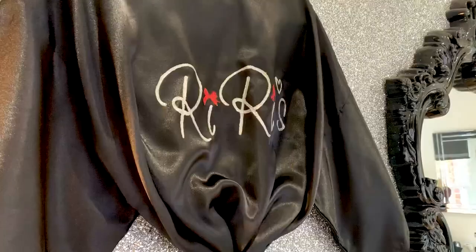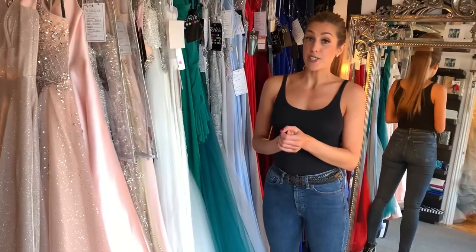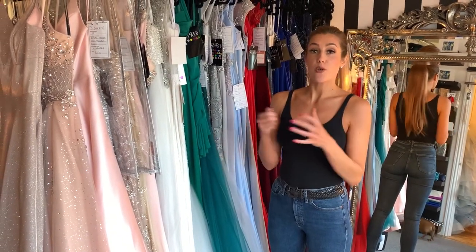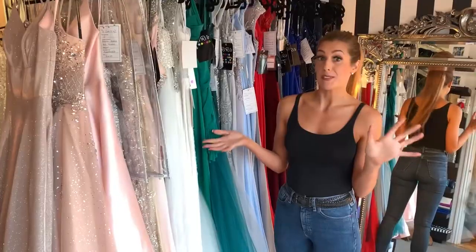When you come to RiRi's, we get asked a lot if you need to bring anything with you. We don't need you to bring anything apart from yourself. We've got robes here so when you're trying on dresses you can just slip your robe on and go pick some more. We will ask to see some pictures if you have any — no problem if you don't. We always have good ideas of what we want to put you in, but you tell us what you like and hopefully between us we'll find your dress.